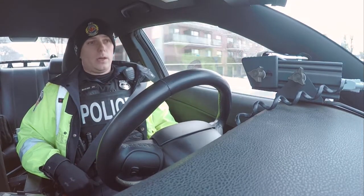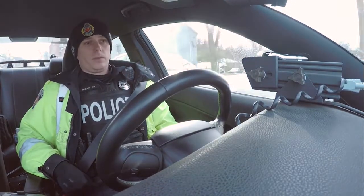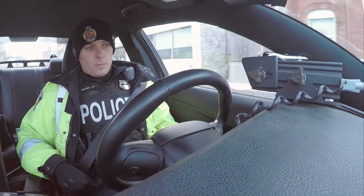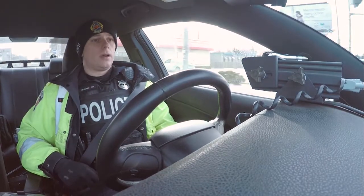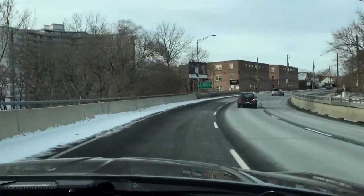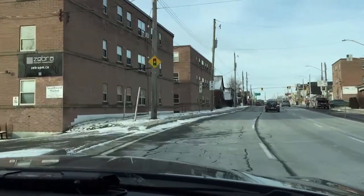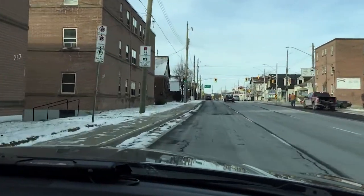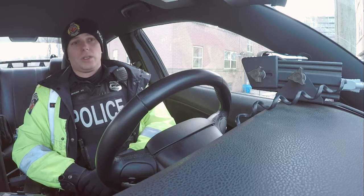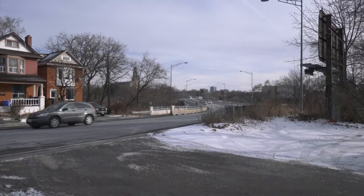Right now we're going to head out to do some speed enforcement in an area within the city limit — a 50-kilometer-an-hour zone. We get a lot of complaints in this area because there's a bike lane heading towards the university as well as some elementary schools, and people will often be doing 20, 30, 40 kilometers over the speed limit. It's a good place to set up and do some enforcement, targeting the excessive speeders — potentially people doing 30 or 40 over. We still want the rest of them to see that we're out on the street and trying to slow them down.